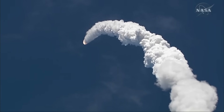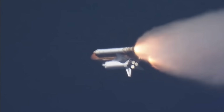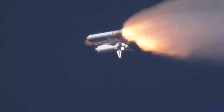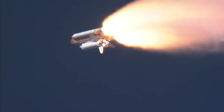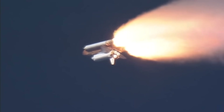We're standing by for the throttle up call from Capcom. Discovery, you are go at throttle up. Go at throttle up. Discovery, you are clear of the shoreline. Copy.